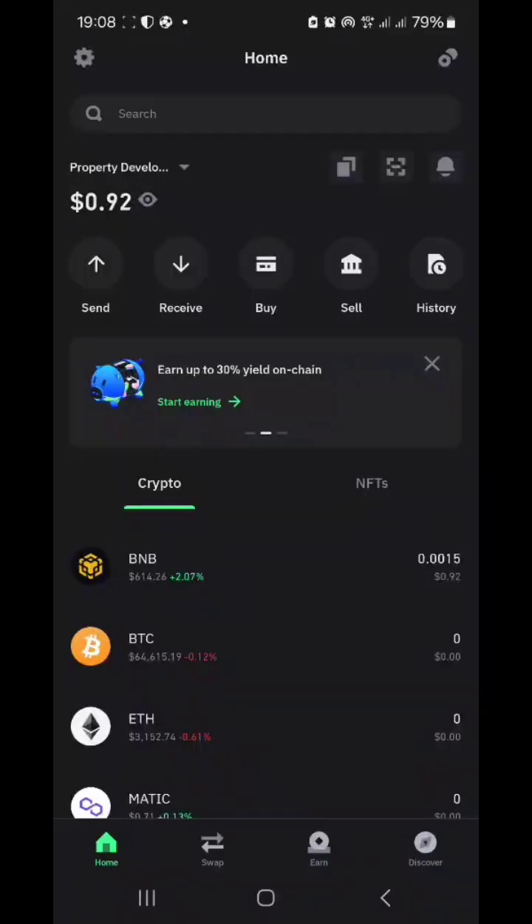So without much ado, let's dive into the videos. Watch to the end because I'm going to show you Trust Wallet and MetaMask — these are the basic tools you need whenever you claim.